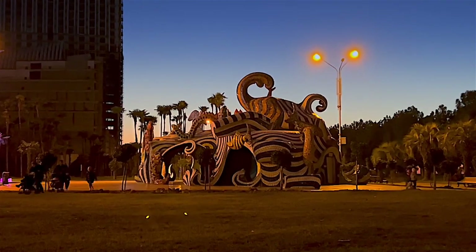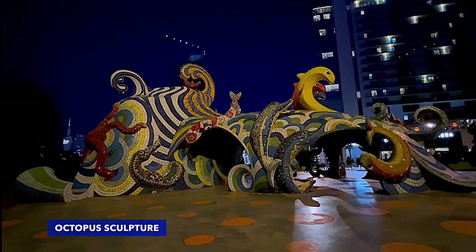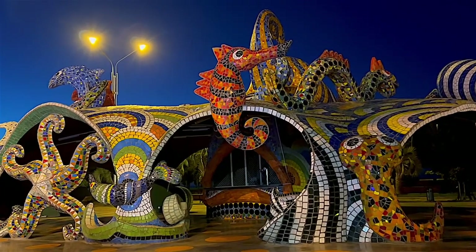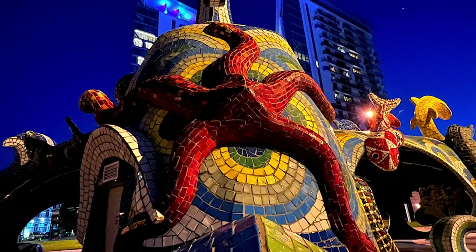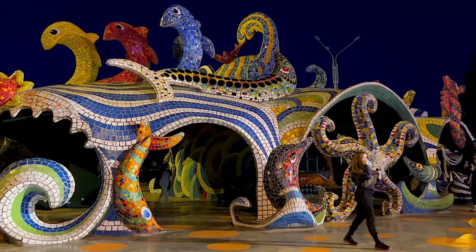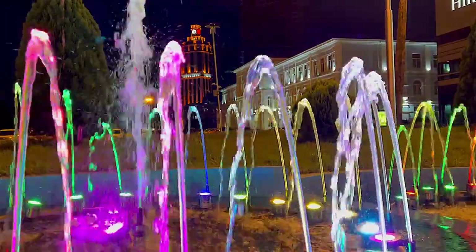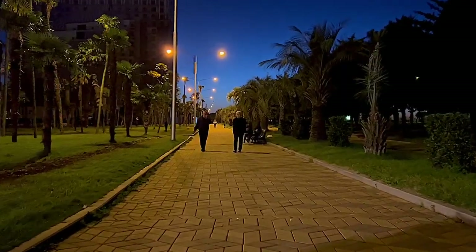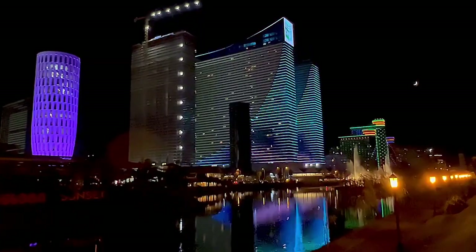The Octopus is a massive three-dimensional Soviet-style mosaic sculpture built in 1975. You can find it on the promenade in front of the Hilton Hotel.